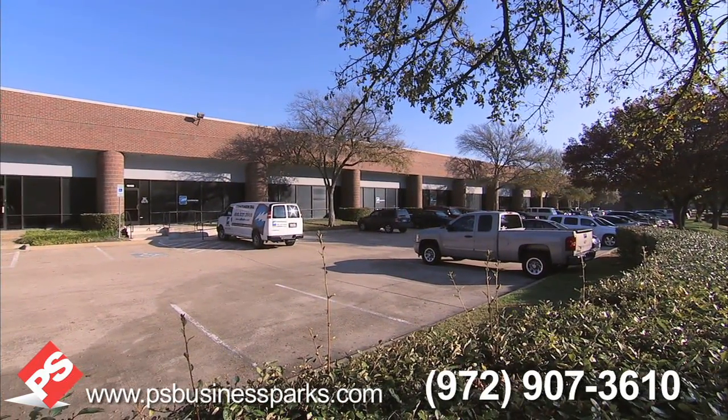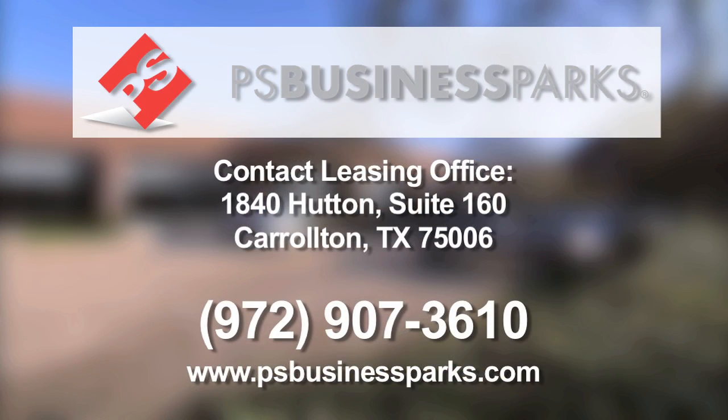Our leasing team is ready to show you your future business location today. Call 972-907-3610 or visit PSBusinessParks.com.